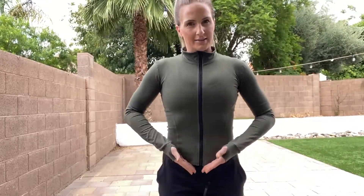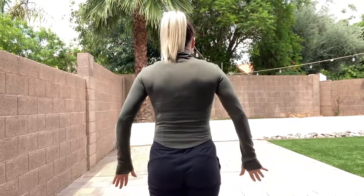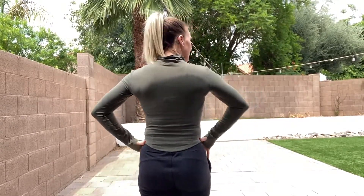It comes right to the pant and then it has a high-low hem — so lower in the front, a little higher on the sides, and I believe it comes back down a little bit. So very nice, very flattering.